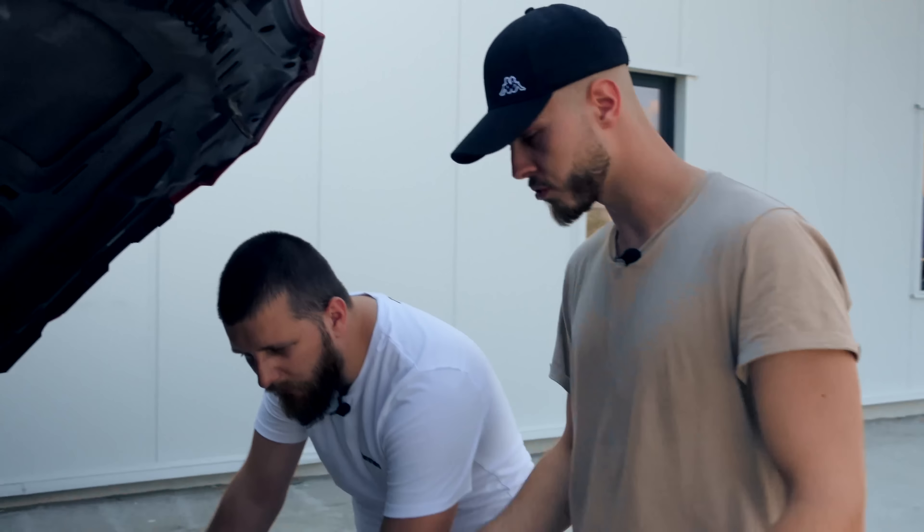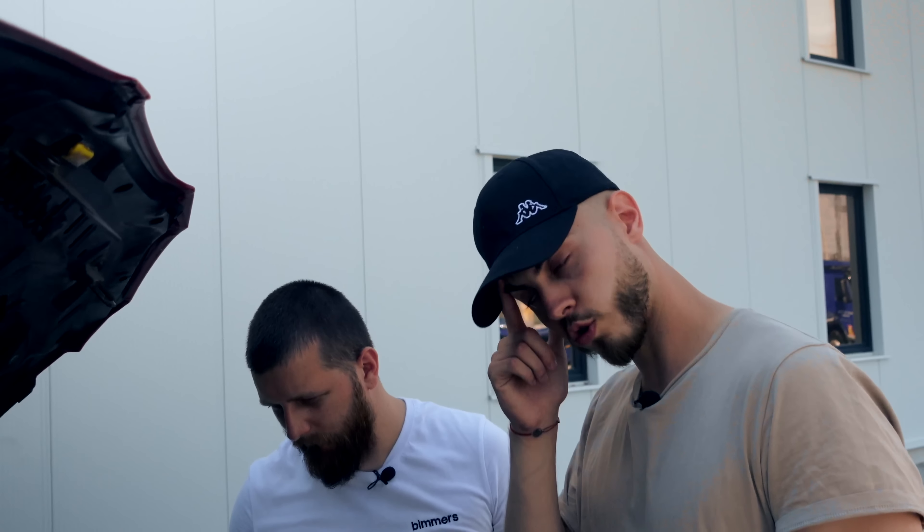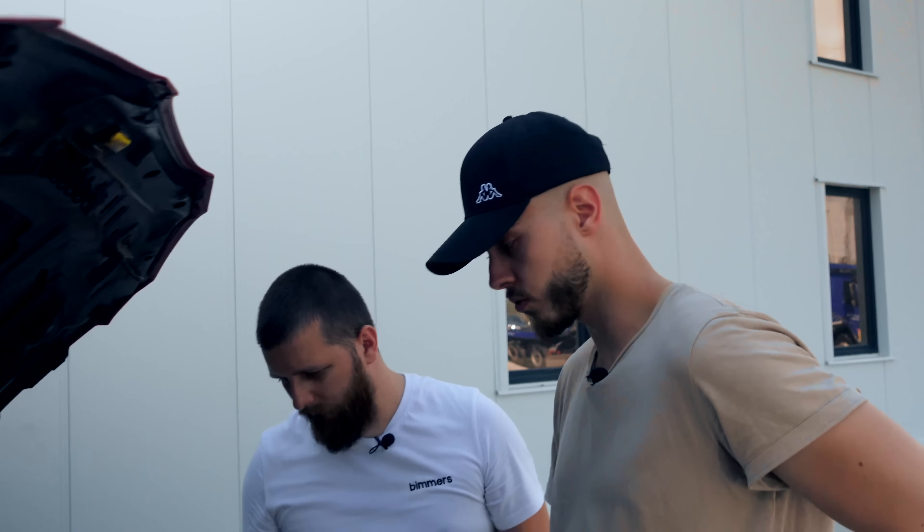Pachetul am plus lift-ul de pe față, plus grilele. Grile duble lucioase. La far nu este nimic, nici la capotă. Poți să ne arăți motorul? Hai să vedem acest N54. Cu două filtre de aer sport. Ai idee ce brand sunt? Da, sunt BMS-uri.